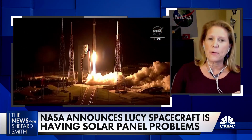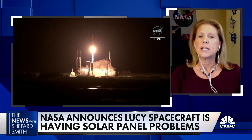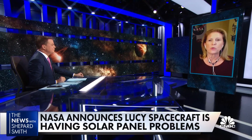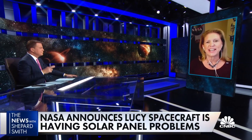One of them, we got confirmation that it completely deployed and locked into place. The second one deployed, but we didn't get confirmation that it locked into place. So we're collecting information now over the next day or so, we'll put together a plan and figure out what we're going to do. Hopefully we'll be able to remedy and fix the situation, but right now we're still in data gathering mode.